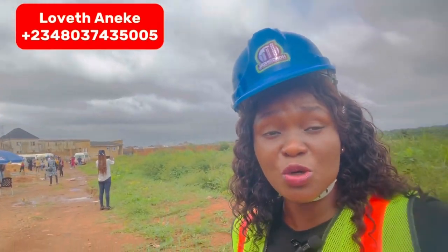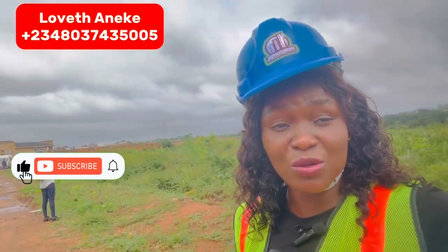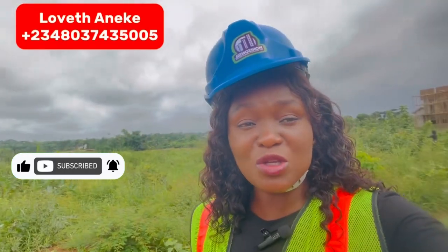Remember the video I made where I shared choice areas in Enugu State — Crystal Garden Phase One is situated in one of those choice areas, which is Centenary City, Enugu. Do not forget your target in the business of real estate: good return on investment. Crystal Garden Phase One is situated in an area where if you buy and want to resell, it is going to be easier to sell. That is why I always show you choice areas.